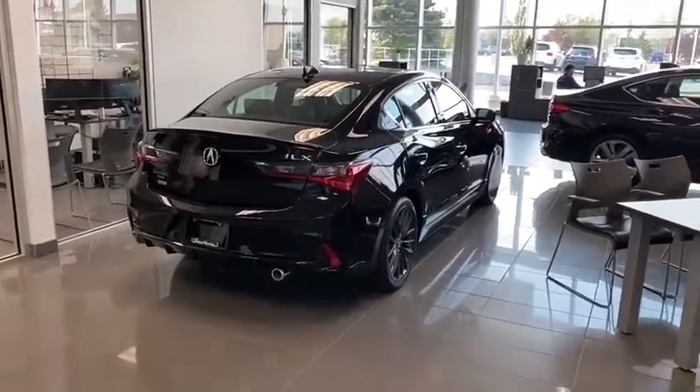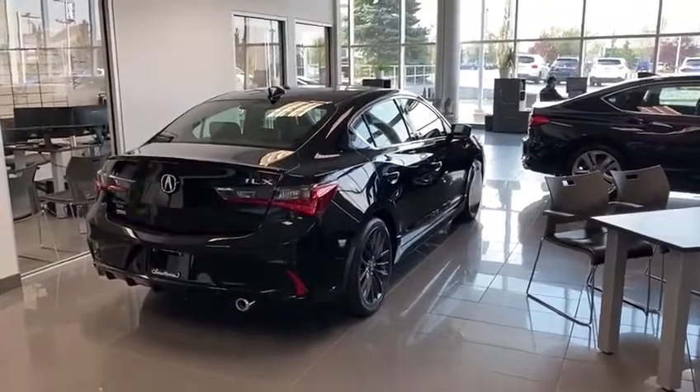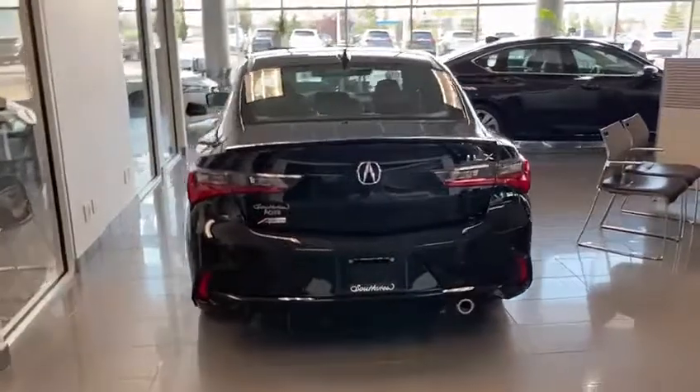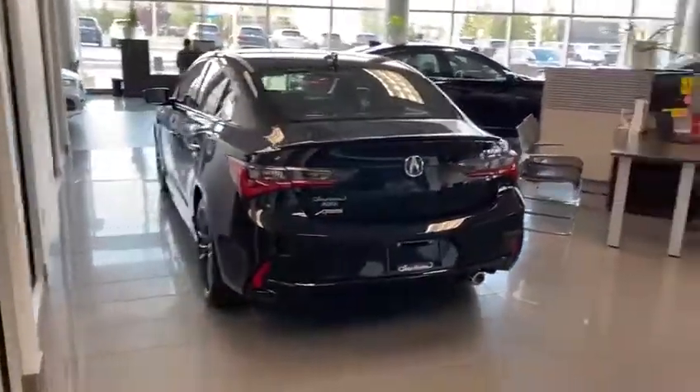So looking forward to meeting you in person if you are looking for a luxury sedan at a very, very great price. The ILX is the right vehicle. We'll talk to you soon, and thank you again for inquiring. Bye-bye.